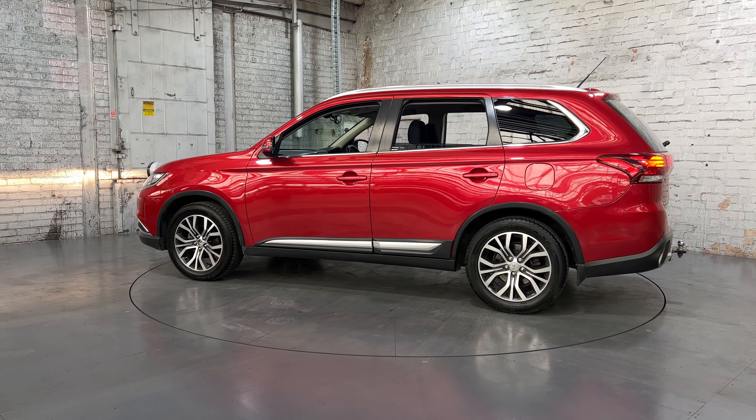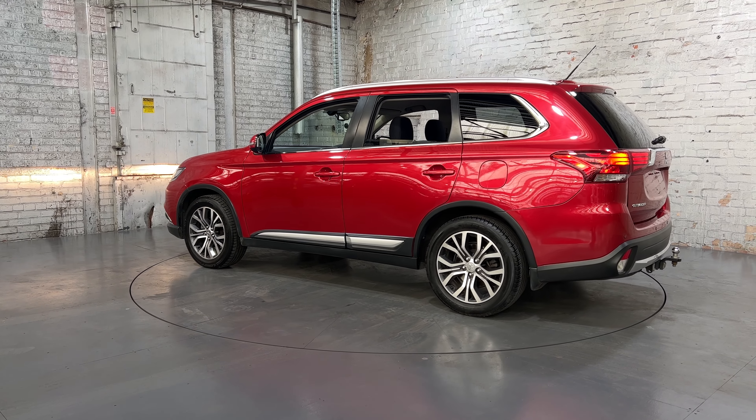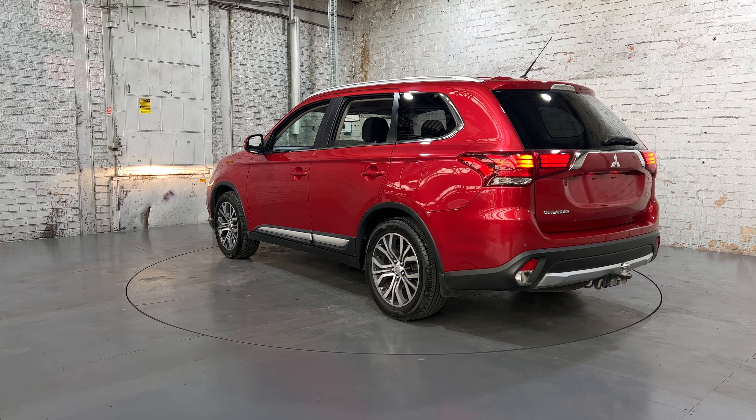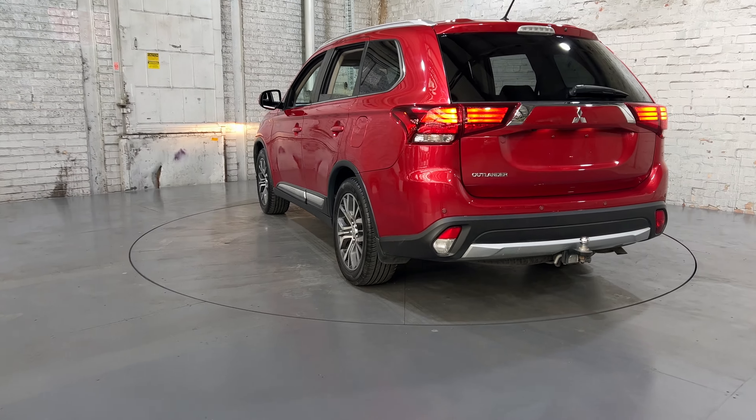You can see this car comes with 17-inch alloy wheels — or 18-inch alloy wheels — with plenty of tread on all four tires. It's also fitted with a tow bar with a tow capacity of up to 1.6 tonnes.